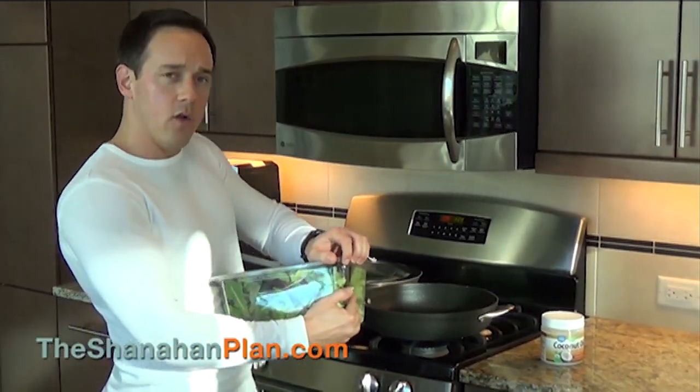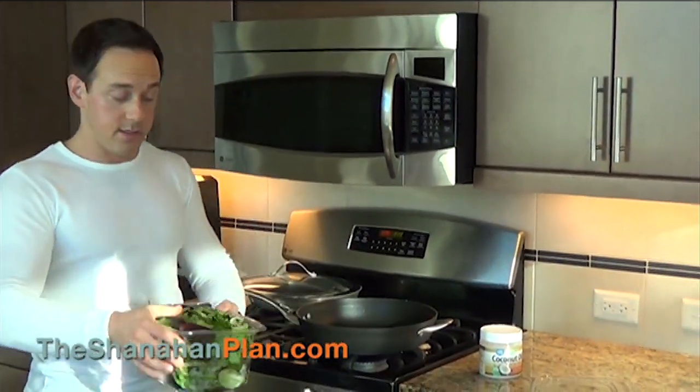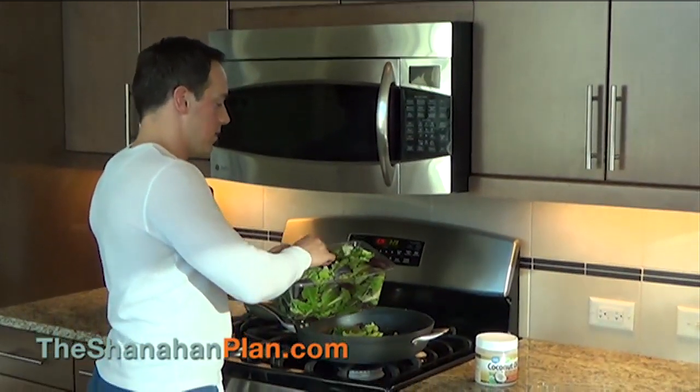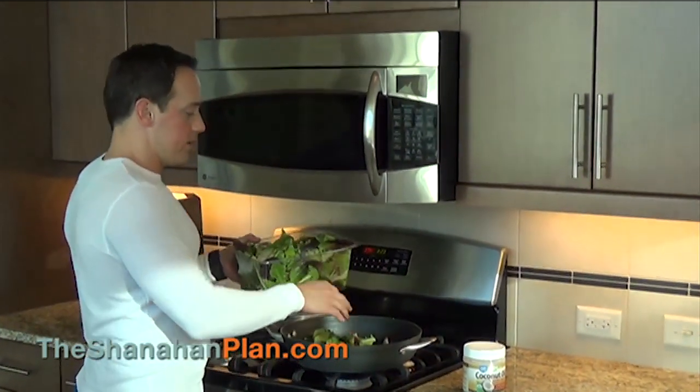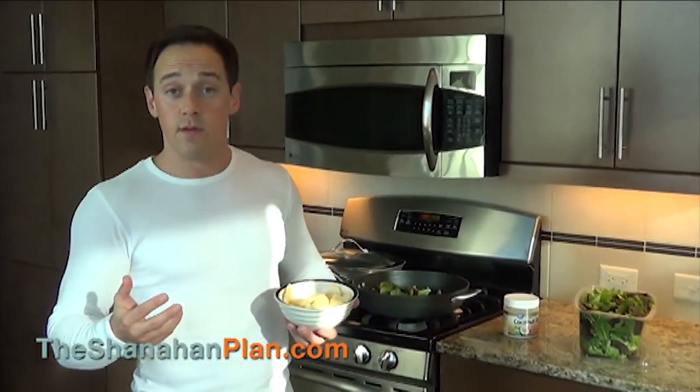You can use kale or spinach or anything that you want — I prefer just to throw some mixed greens in there and let those cook up. If you are going to use a starch in the morning and put it in this breakfast scramble, there are three different options that I like and I'm going to use two of them in this example. The first one is you can slice up some apples or even some pears.